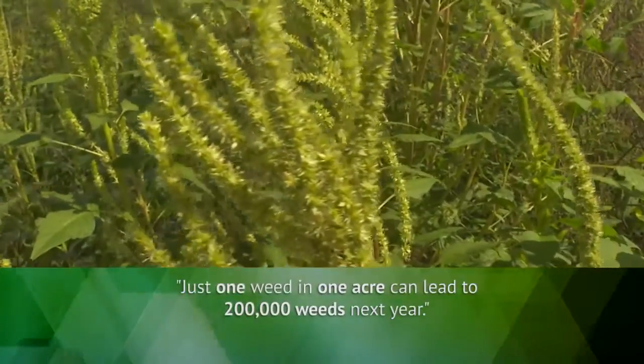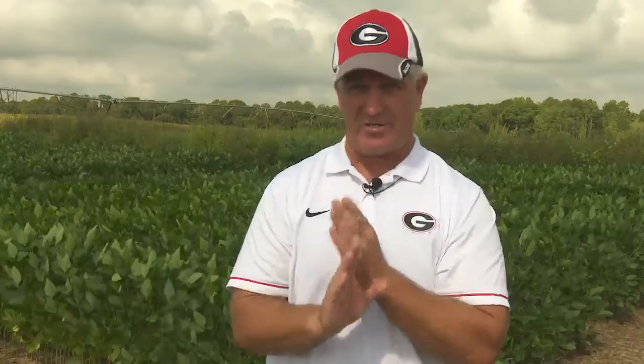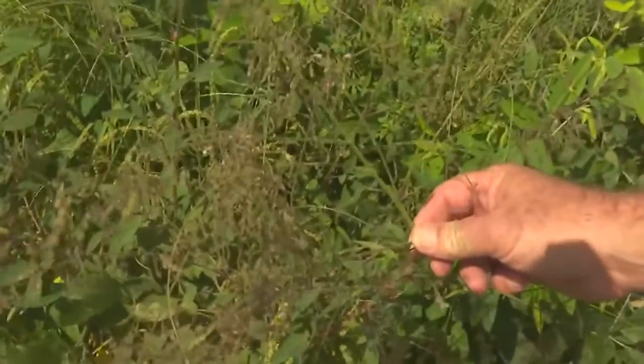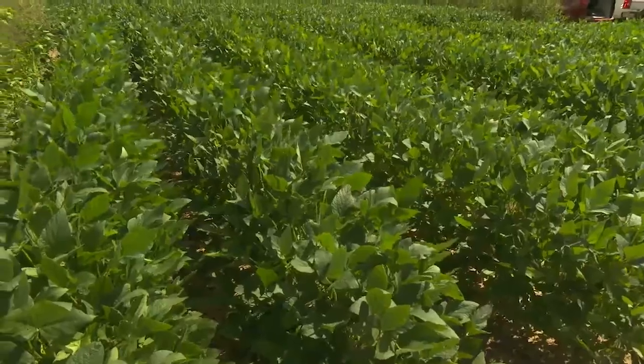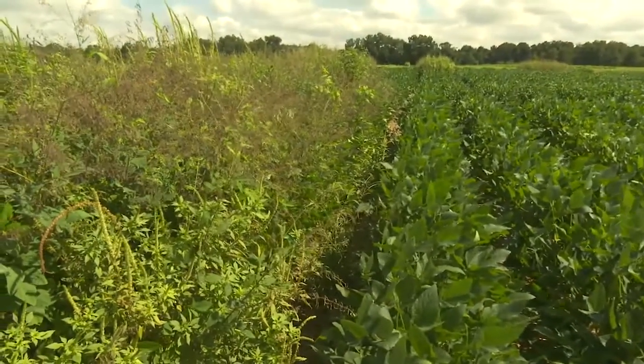Just one plant per acre could lead to 200,000 plants the next year. When I was a younger weed scientist, one of the things talked about a lot was that we didn't have to have 100% control of all the weeds. We've completely flipped that now because of resistance — we don't want any seed going back into the soil, because that's causing problems for future generations. Growers realize that leaving just a few plants in the field may ruin two years of great weed control work by allowing those plants to escape and produce seed.